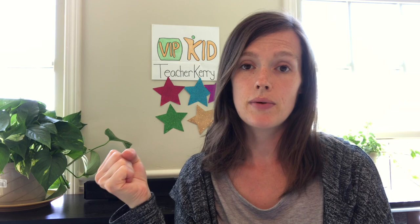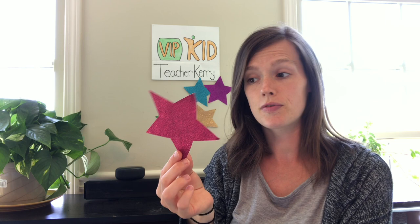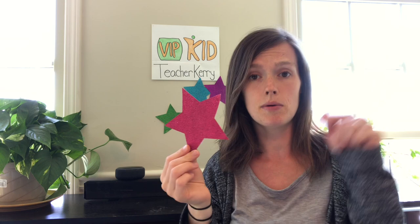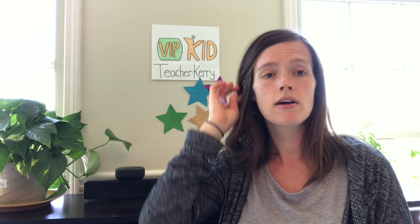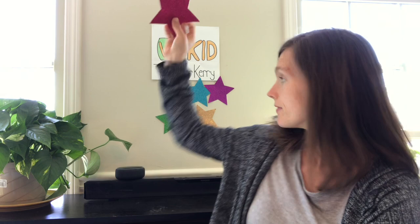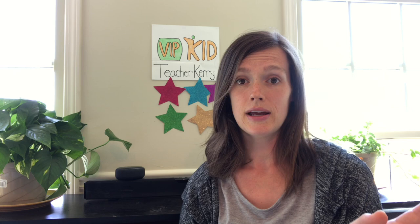My stars back here are my only reward system — I never switch it up, I always do the same thing. I ordered these from another teacher's Etsy shop, which I'll link below — it was a couple of dollars for these five glittery stars. When I give a star on the platform, I just give them one of these stars. I do that for all levels and all classes. Very simple — I never have to think about rewards or switching them up. I hear people talking about regular students getting bored with reward systems, and if you love coming up with new things, that's awesome. But I just love my stars because it's super simple.